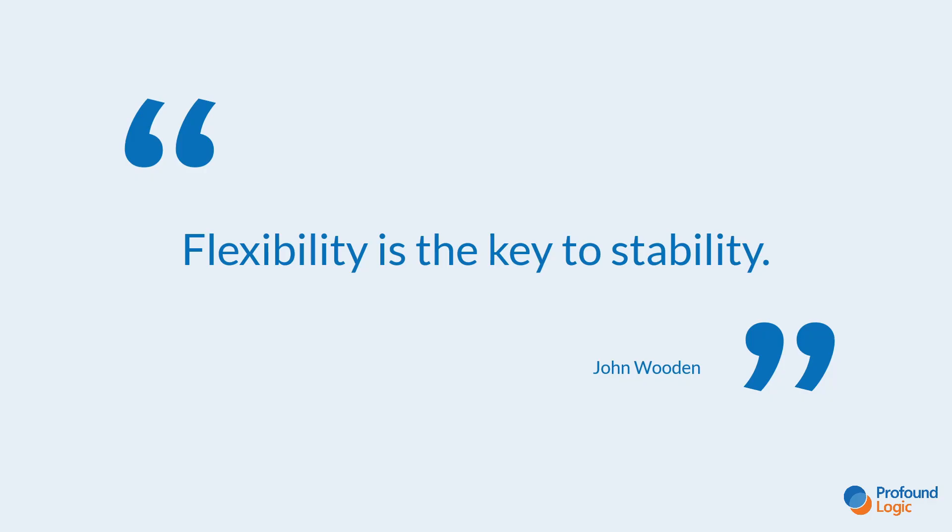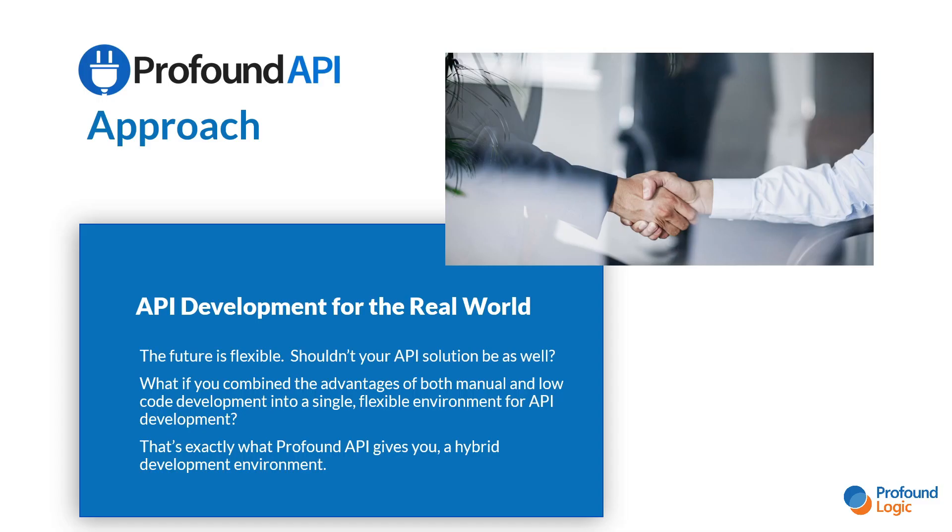This is one of my favorite quotes by Coach John Wooden: 'Flexibility is the key to stability.' Here at Profound Logic, our goal is to build flexible solutions to prepare your company for the future. That's why when we developed Profound API, we took a flexible approach — what if we could take the advantages of both manual coding and low-code solutions and combine them without any of the negatives? What if we could have a flexible low-code environment that could also allow us to innovate using manual code where we need to? That's exactly what we've done with Profound API, and this is what we call hybrid development.